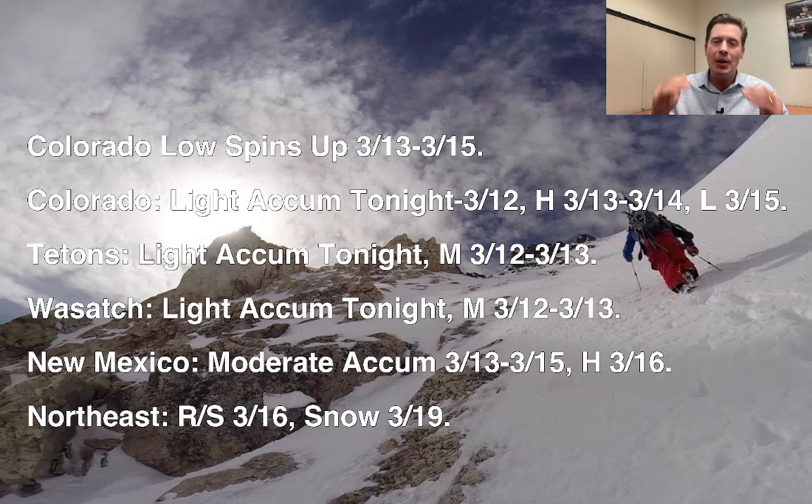Some of the totals I've taken down just a little bit, but that's pretty normal for the evolution of a storm system. We're going to see it oscillate up and down — the numbers are going to oscillate until we get super close to the event. Here's the timeline: Colorado light snow accumulation tonight into March 12th, and then heaviest March 13th and 14th, lighter by March 15th. Timeline for the Tetons and the Wasatch are identical.